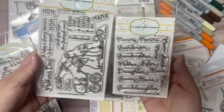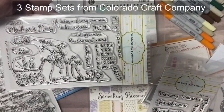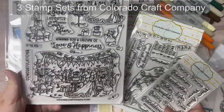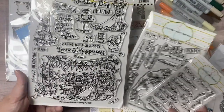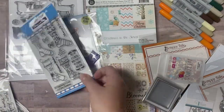The giveaway prize for this video hop that runs from January 2nd through January 9th of 2023 includes all of the crafty goodies you see here. I'll show you each of the items that one lucky winner will receive and this includes stamp sets, dies, stencil, paper pads, embellishments, and more.